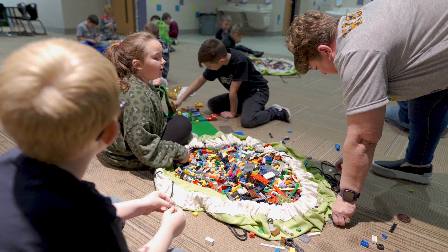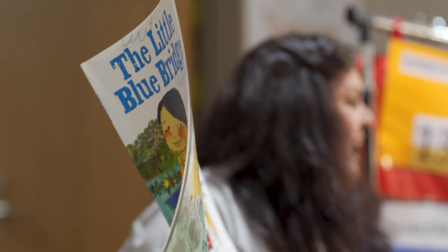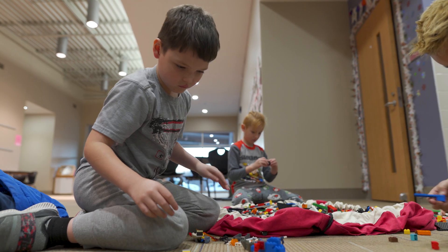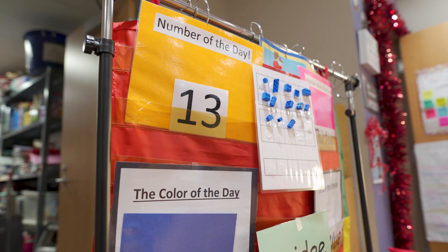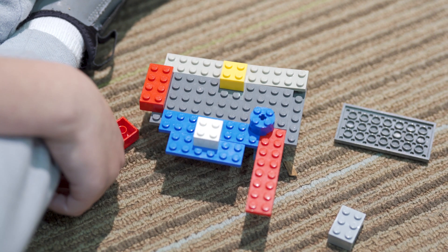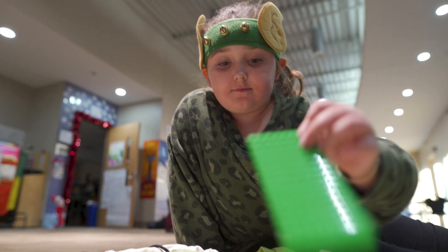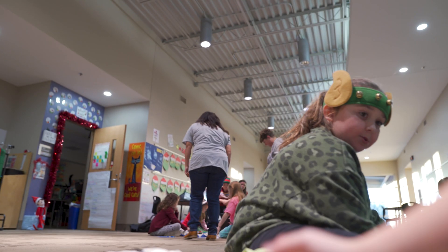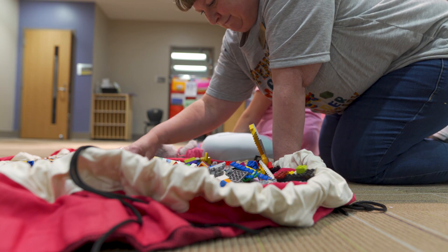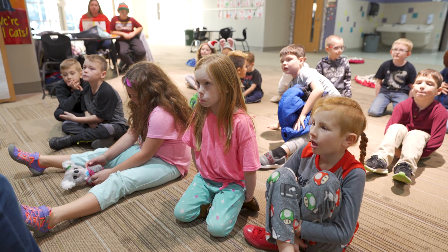We incorporate reading, math, and science. The kids get a full lesson through a book — they also get vocabulary as well as math. We always do a number that goes with the lesson, and then they get to build, and the literature book always connects to some type of build with the Lego bricks. We do a lottery pick of 25 students per semester so that we're trying to touch as many students as possible.